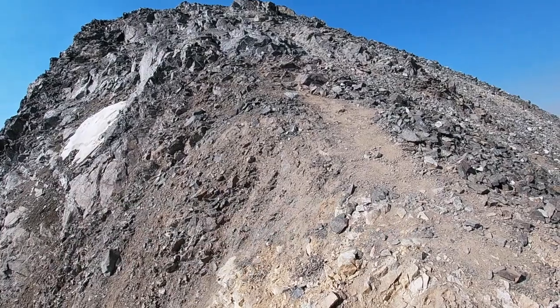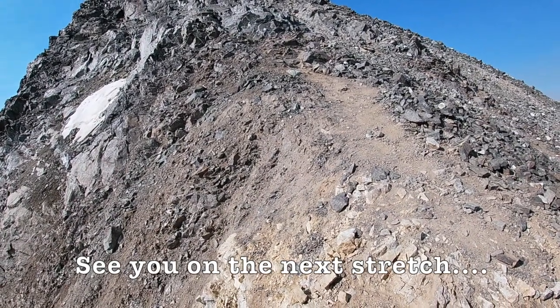Now you're looking at the remaining route to the top there.